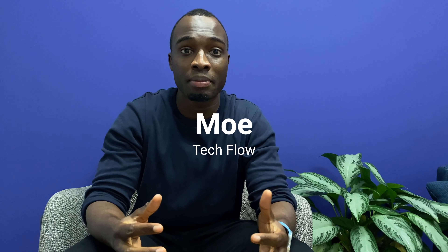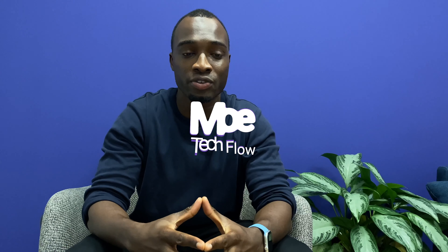Hey guys, thank you for tuning in to my very first YouTube video. I'm Mo and welcome. And as the channel name implies, this is Mo Tech Flow. Pretty much I'm going to be talking about tech on this channel. A lot of it's going to be the most relevant and most recent tech that we have coming out, especially on the mobile services side — phones, tablets, laptops, and other interesting technologies.